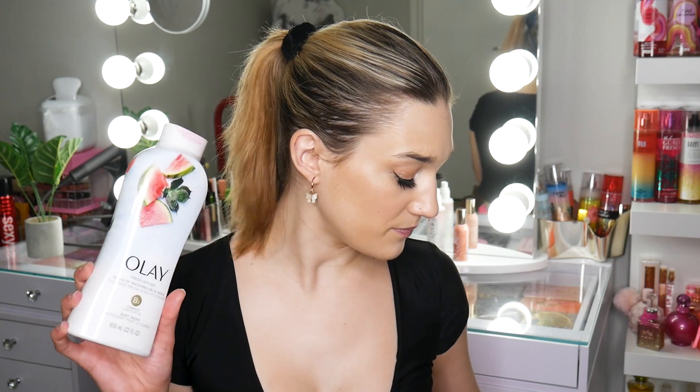Up next I have the Olay Watermelon and Agave body wash. This smells like watermelon — it's more of a fresh watermelon. The Raw Sugar one is more of a sweet watermelon, which I actually prefer, but this is so fresh and beautiful. And obviously the formula of these is amazing, so I absolutely love this one.